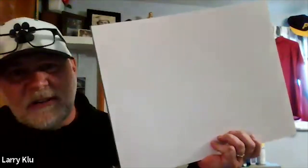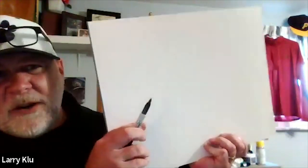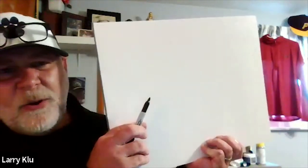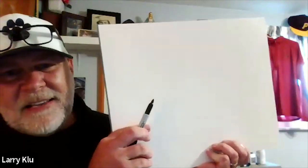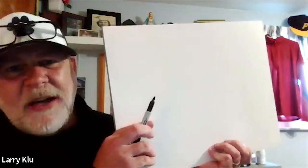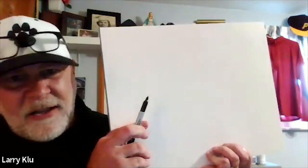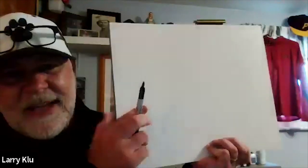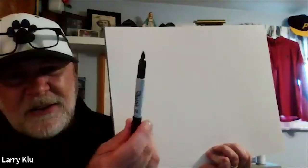Mr. K confirms everyone can see his paper. He mentions one supply he deliberately left out: an eraser. The creators of Zentangle designed it with the philosophy that there are no mistakes — any mark you put down is a good mark. That's why he's starting directly with a sharpie.